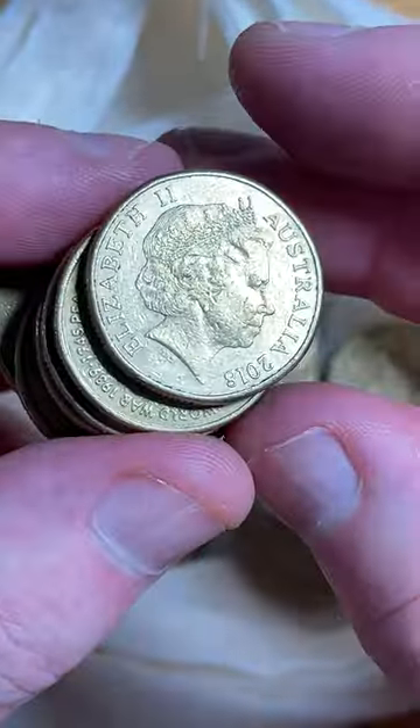1984 — the first year they started producing $1 coins in Australia. Before that there were the paper bank notes.